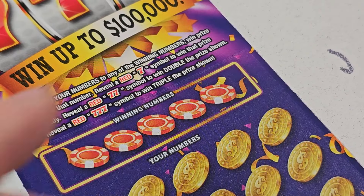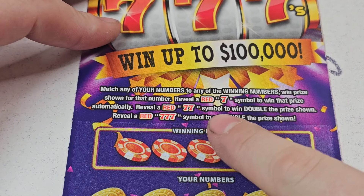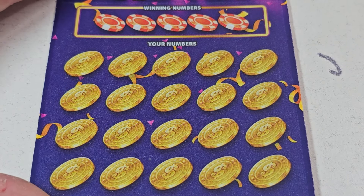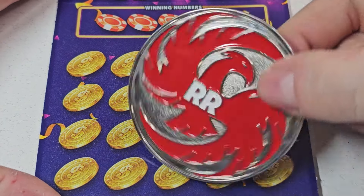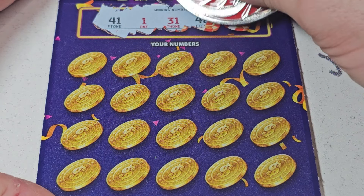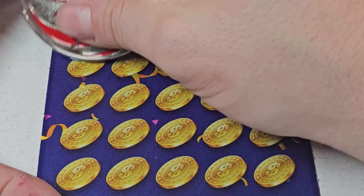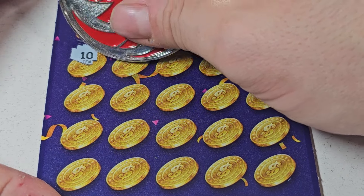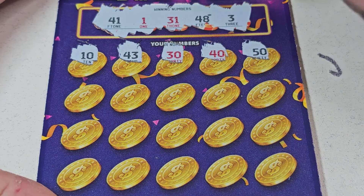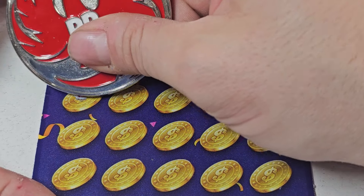Now let's switch it up — let's do a Triple Red 7. This is Triple Red 7, match and win. 1-7 win the prize, 2 is double, 3 is triple. You already know — if you know, you know. We've got 41, 30, 48, and a 3. It doesn't matter if you match the number with black or red. I wish it mattered — it would be kind of cool, like if you get a black number matching a black number or red number, it's like triple or something. Something crazy.